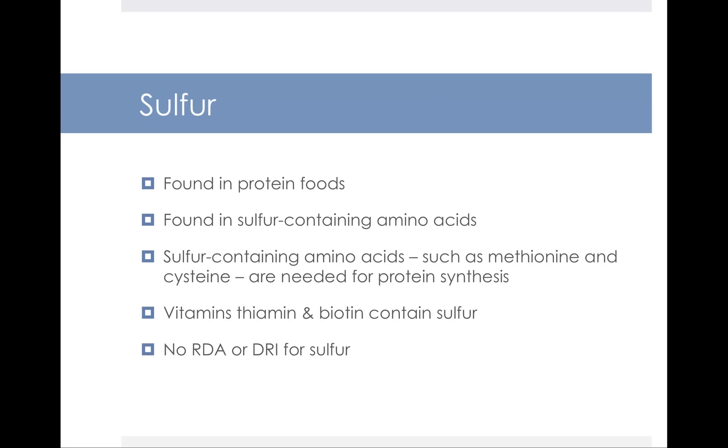The last mineral covered here is sulfur. Although sulfur is a major mineral, there isn't as much to cover. Sulfur is found in protein foods and in sulfur-containing amino acids like methionine and cysteine, which are important for protein synthesis. The vitamins thiamine and biotin also contain sulfur. There is no RDA or DRI for sulfur, no UL, and little is known about what happens if we consume too little or too much.